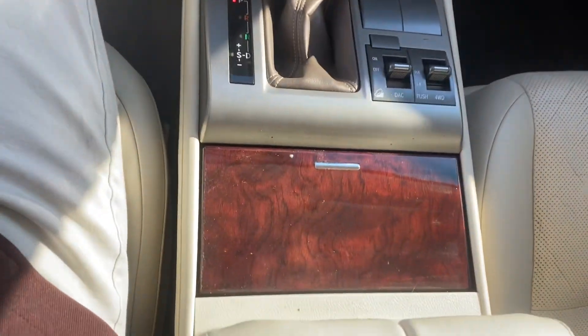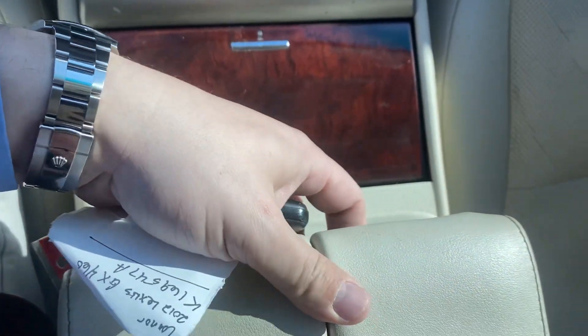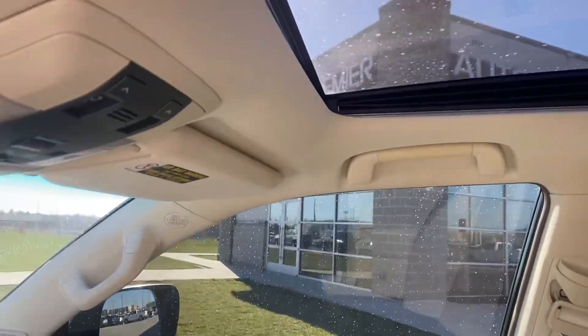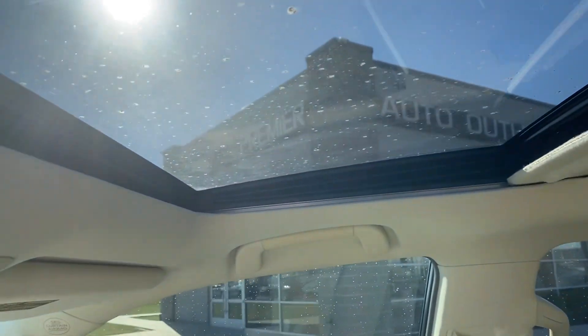Shifter, we got a couple cup holders, we got our center console here. Good looking passenger seat. And we got our sunroof — everybody loves a sunroof.